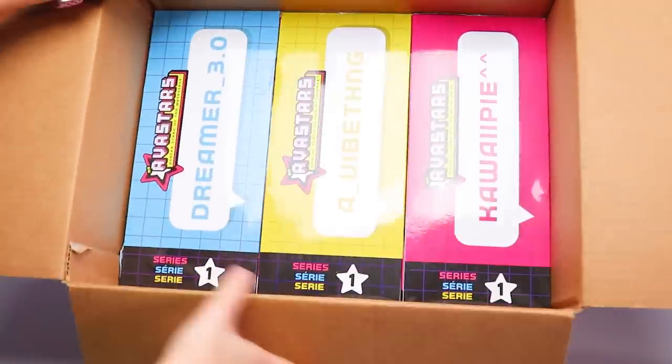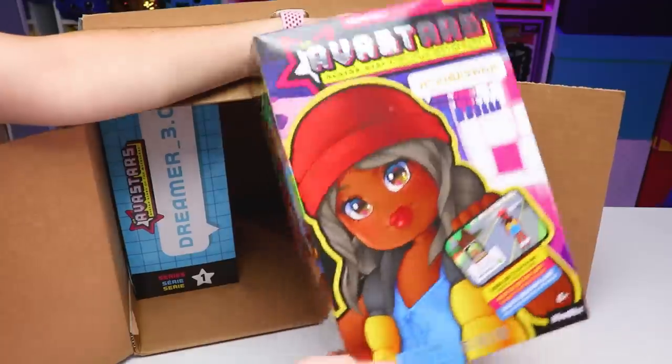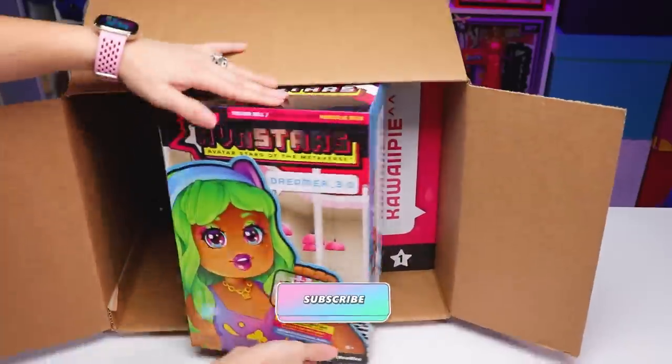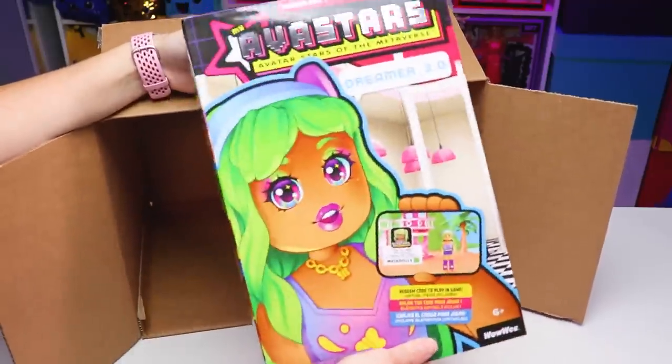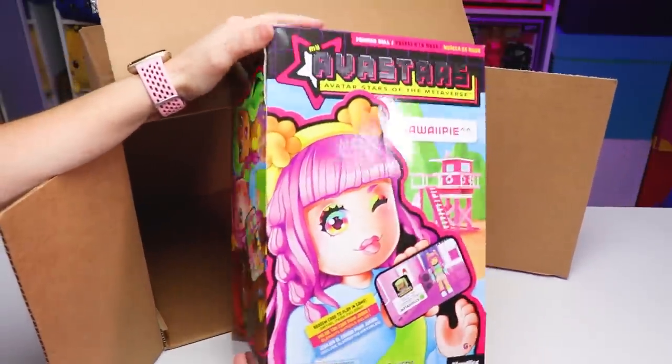Hey V-Buts, I'm back and today we're going to be taking a look at some brand new dolls that just released called My Avastars, Avatar Stars of the Metaverse, which I was sent for free so I can check them out and give you guys a review.